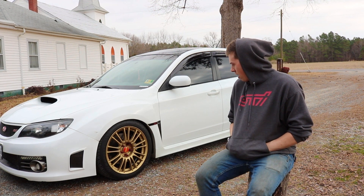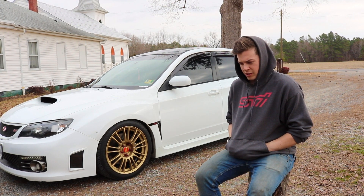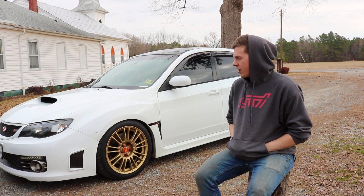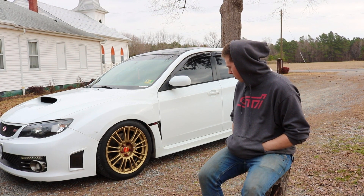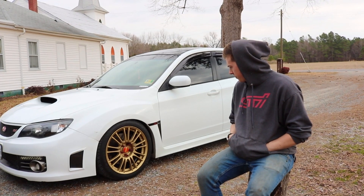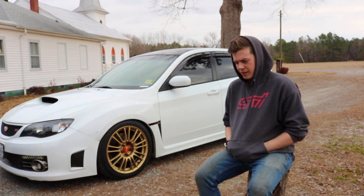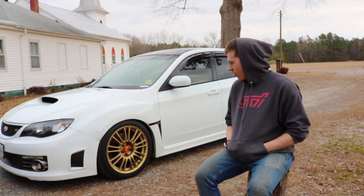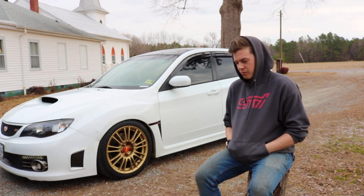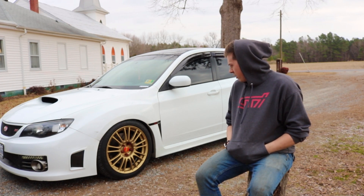It had gunmetal wheels when I got it, but something about white super wheels that I loved. I saw these wheels online for about $250 — they had really bad curb rash — so I took on learning how to restore and fix wheels, and they look all right. I might change up the color scheme eventually, maybe white or black, but I'm super happy with gold for now.